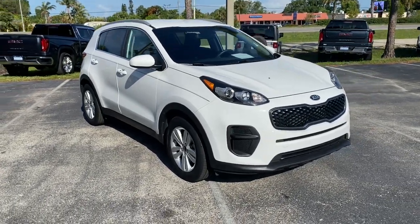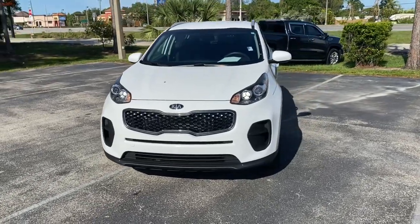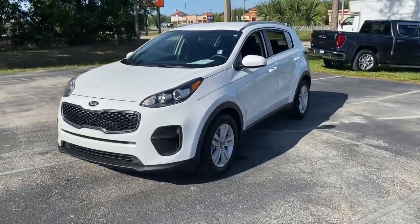Enjoy the view of this 2019 Kia Sportage. This vehicle is an outstanding buy with fewer than 20,000 miles on the odometer.